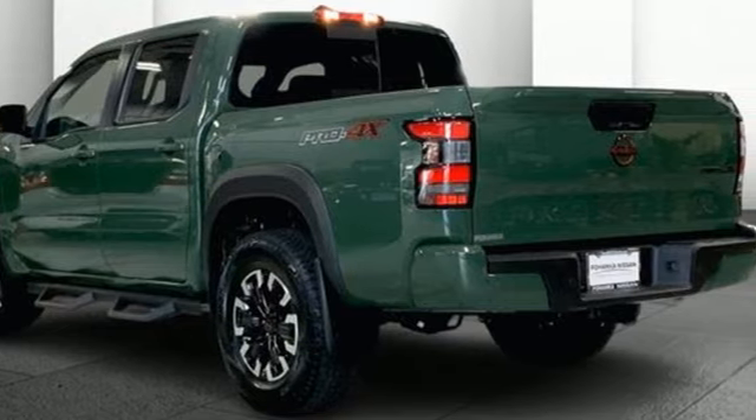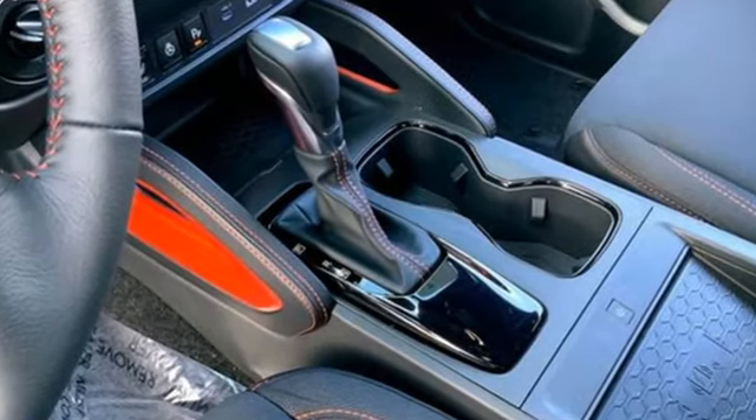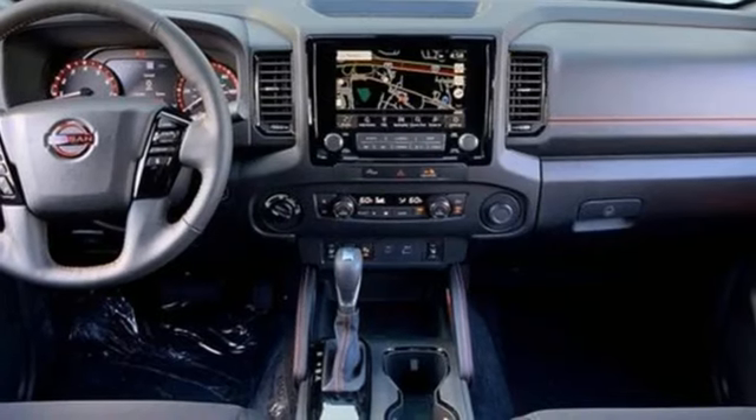It comes with great features you love: configurable instrument gauges, Wi-Fi hotspot, dual zone climate control, integrated navigation system with voice activation, and a V6 engine.